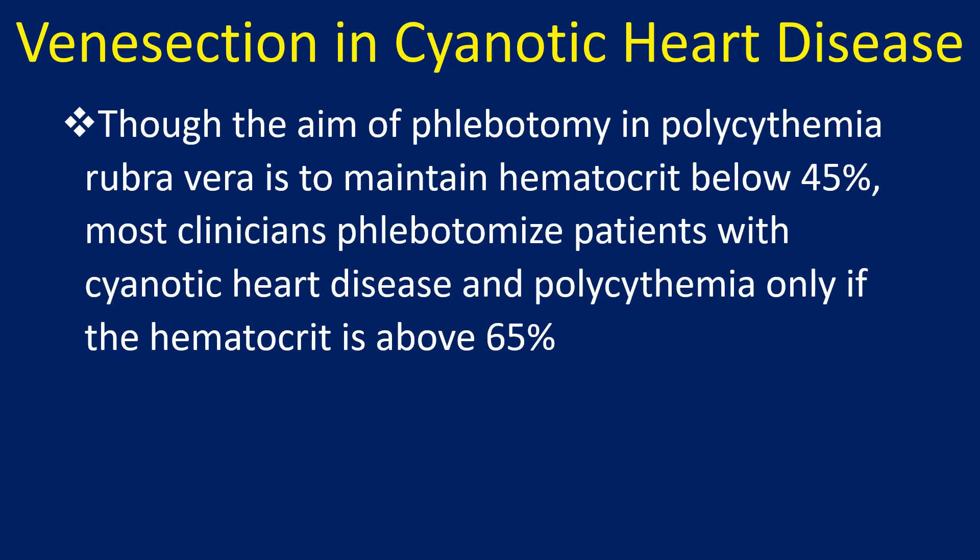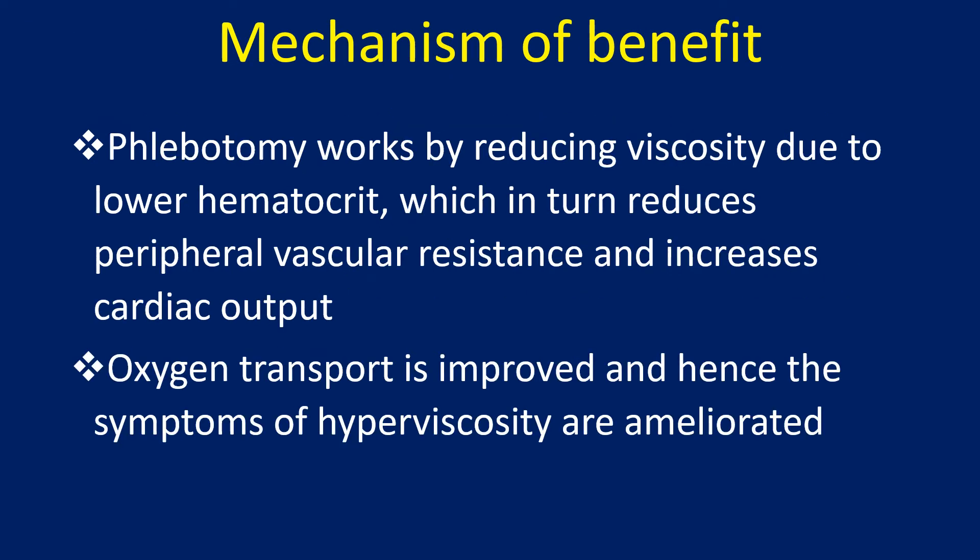Though the aim of phlebotomy in polycythemia rubra vera is to maintain hematocrit below 45%, most clinicians phlebotomize patients with cyanotic heart disease and polycythemia only if the hematocrit is above 65%.